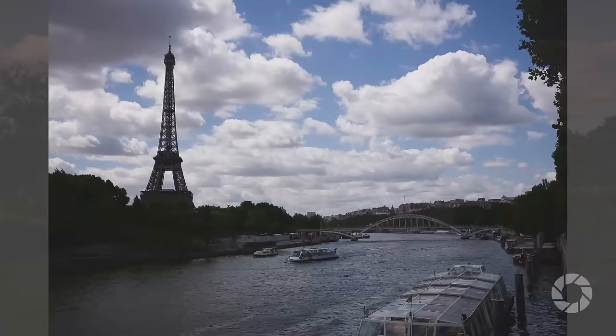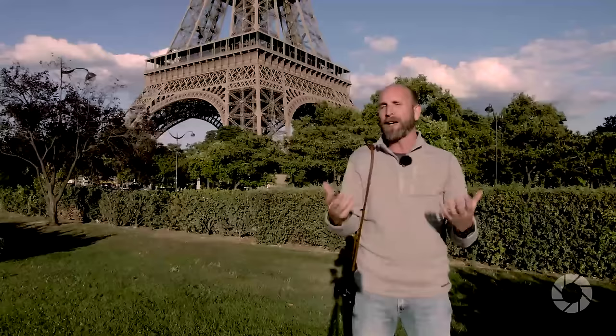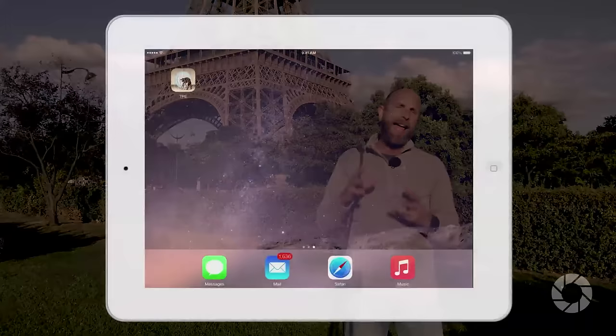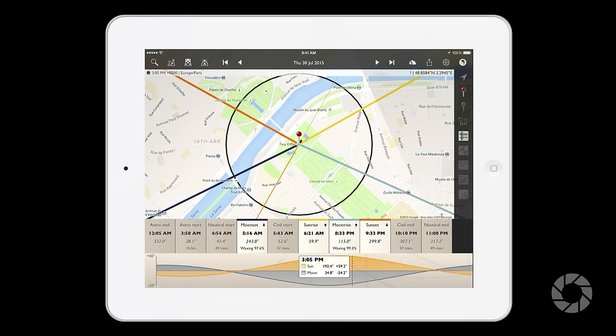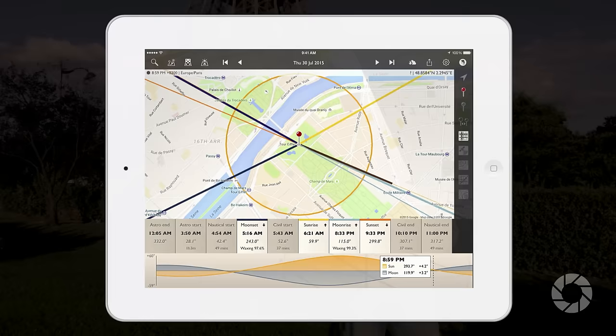Number two is do your homework. Check the weather and see what it's going to be like — is it going to be sunny, overcast, or partly cloudy? And use the Photographer's Ephemeris. It's a great homework tool, because you can see exactly where the sun is going to be at any time of the day at any certain place. Using it, I was able to place a point on the Eiffel Tower, scroll through the day, and see exactly where I needed to be and when.